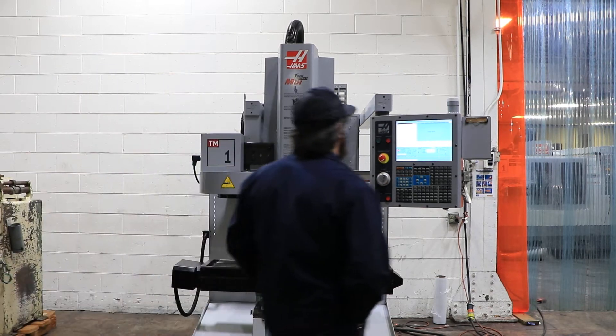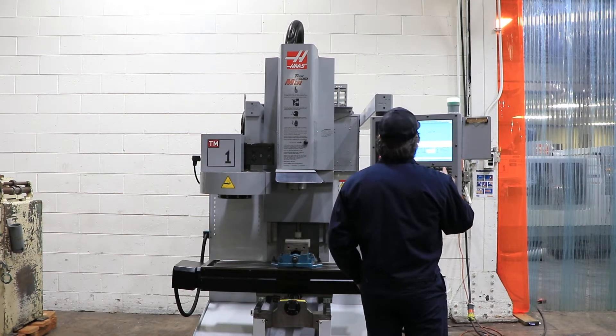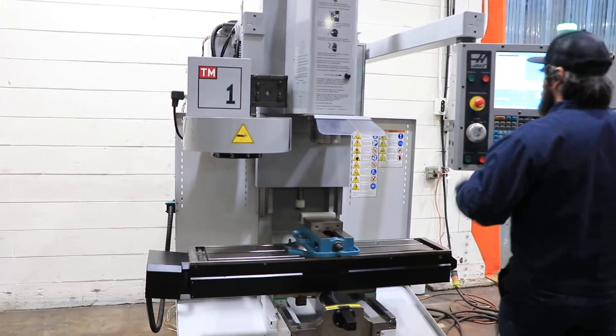Machine has a Haas CNC control, 10-station ATC, 40-taper spindle, takes CAT tooling, 4,000 RPM. It's got a 10.5 by 47.75 inch table. That's 1,000 RPM.